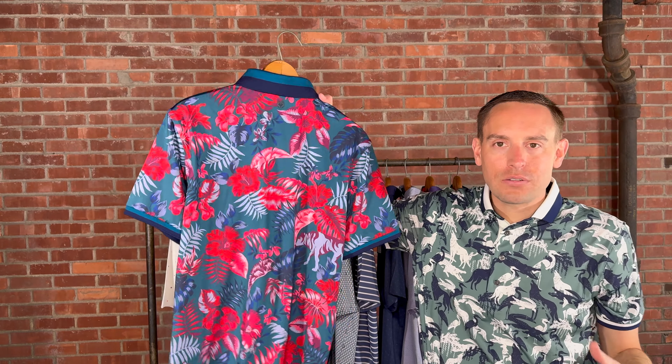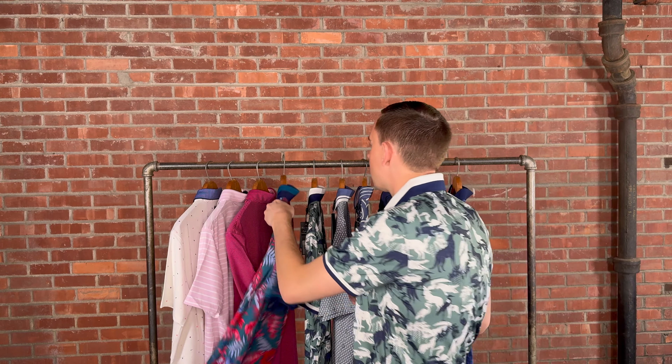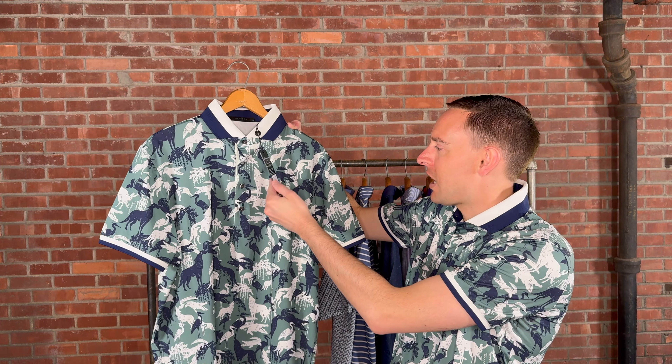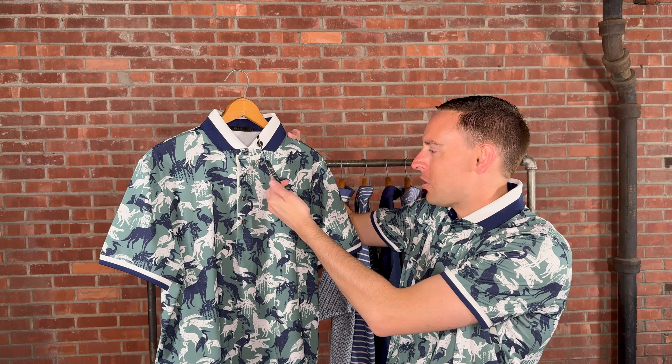Grayson has just one fit throughout — no classic or tailored option, just their Grayson fit. It is a little bit more on the tailored side. If you're used to a Peter Millar Crown Crafted, it's similar in that regard. It's a great polo and we recommend trying them out.